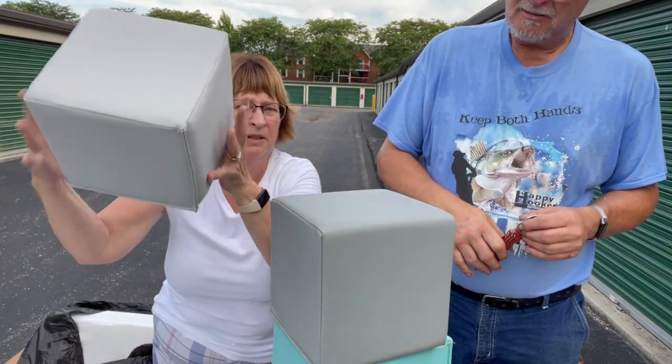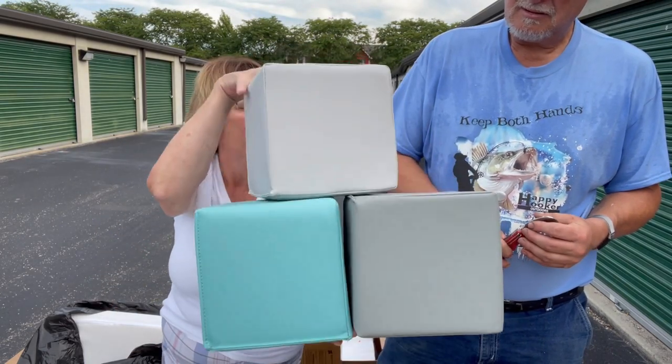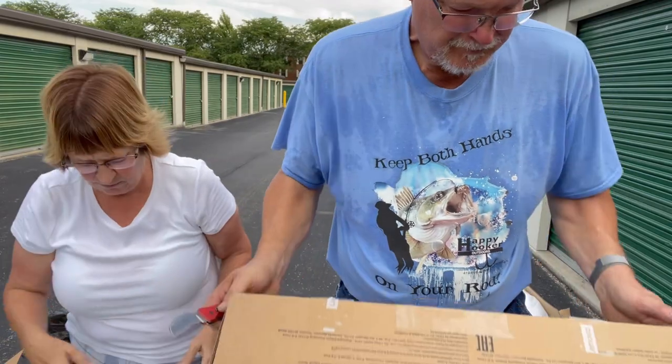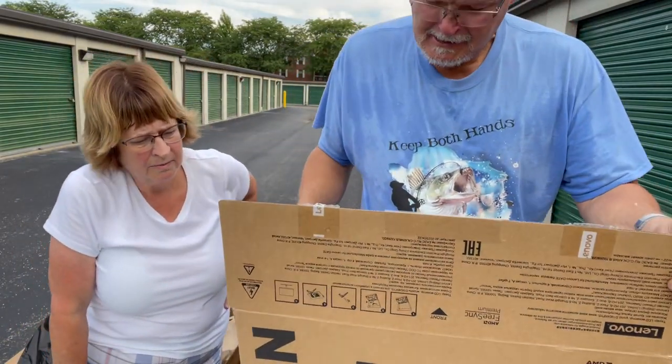We have three of these - are they just a throw? I don't know what they're for - are they for a couch? I don't know. They're solid, they're soft with foam in them. All right, what do you got? Lay it down.